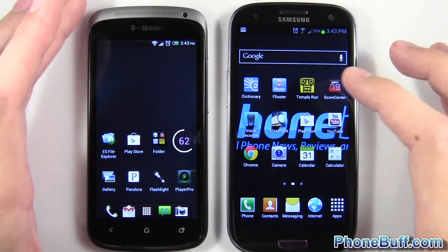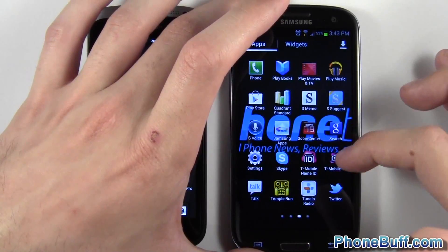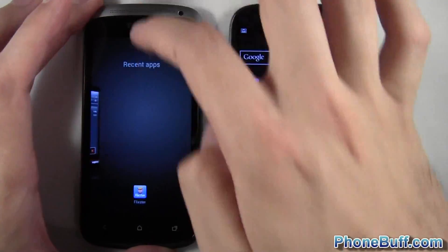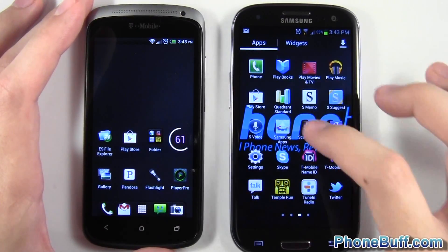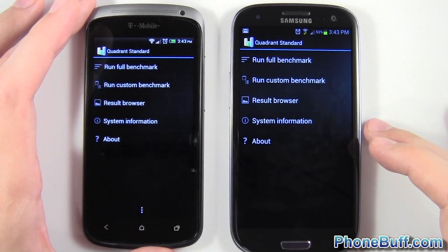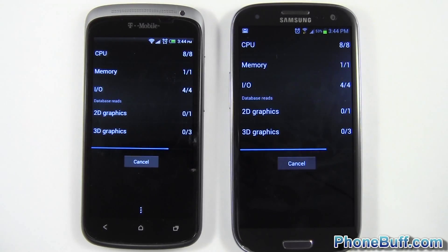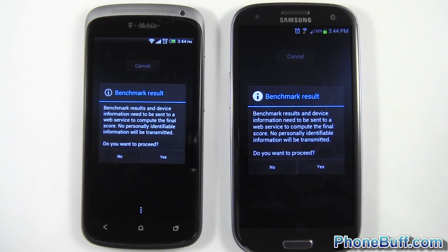Let's back out and do a quick Quadrant Standard benchmark on both phones so you can see the scores. I'm going to close out the applications — remove all — and then load up Quadrant Standard on both and run the benchmark. I'll fast forward through the actual process so we can get right to the scores.